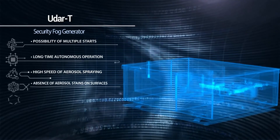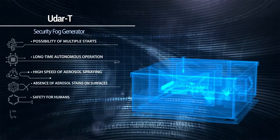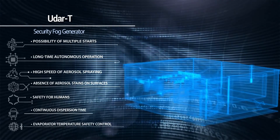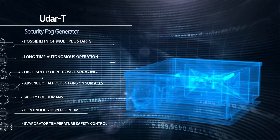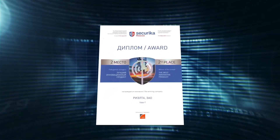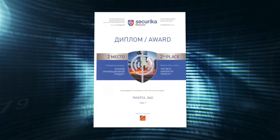Additional features include absence of aerosol stains on surfaces, safety for humans, continuous dispersion time, and evaporator temperature safety control. Security fog generator UDAR-T, developed by the specialists of Rielta company, has been awarded as the best innovative product in the most prestigious contest within the framework of the international fair Securica MIPS 2019 in Moscow.